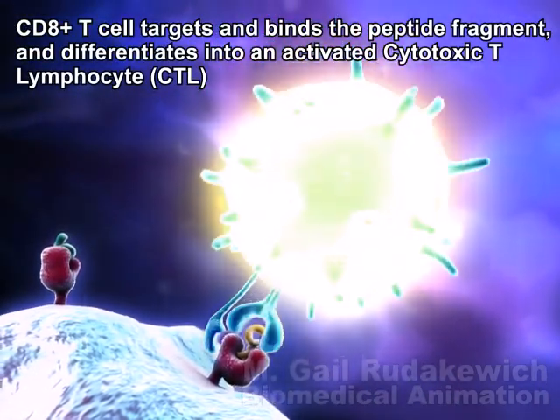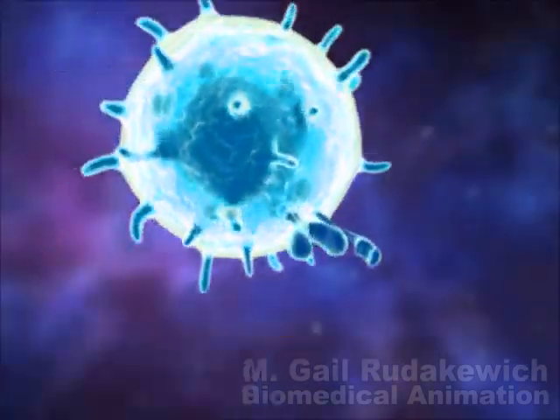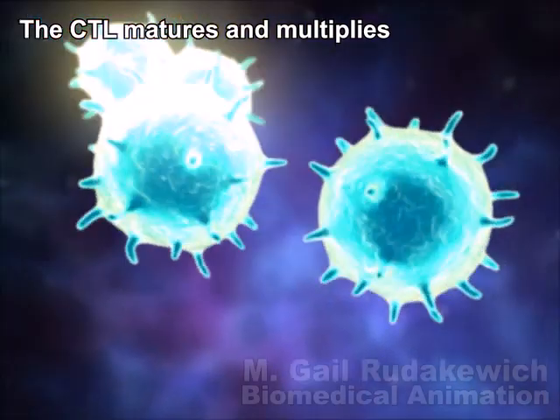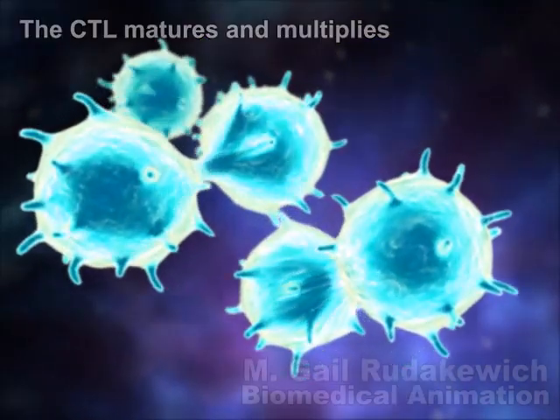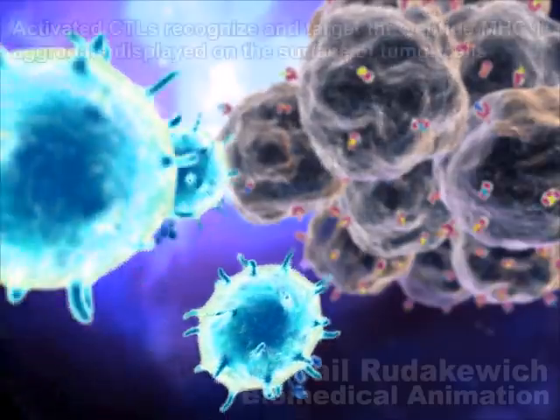Cytotoxic T-lymphocytes, or killer T-cells, recognize the displayed antigens, become activated, and multiply. Each of these killer T-cells can now search out, recognize, and target the cancer cells displaying the signature antigens.